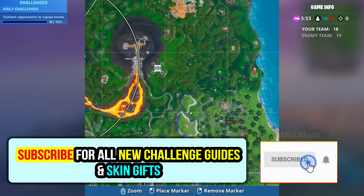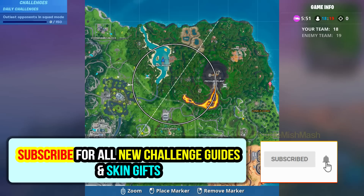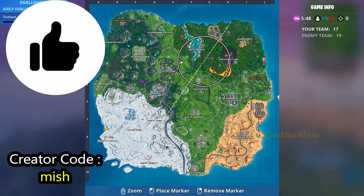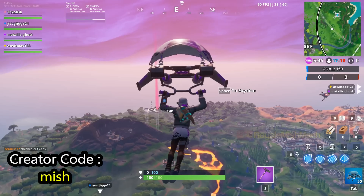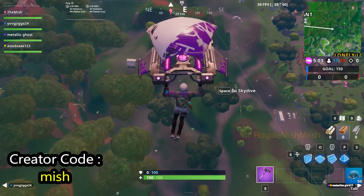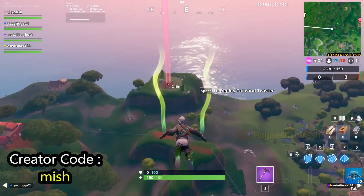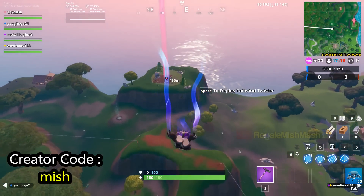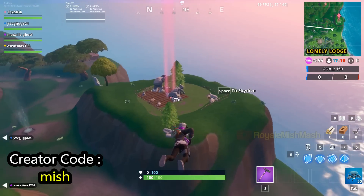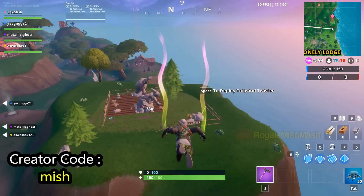Hey guys, welcome back to my channel. In this video I am going to show you the exact location of bed number 83, which you can find in a rock garden near the coast. Go to this rock garden location near the lonely lodge.